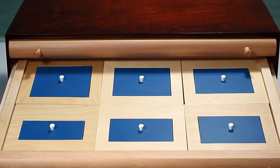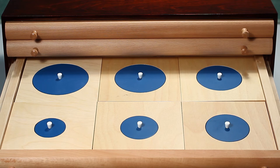Drawer two contains one square and five rectangles. The bases vary from 10 centimeters to 5 centimeters while the height remains the same. Drawer three contains six circles increasing in diameter from 5 centimeters to 10 centimeters.